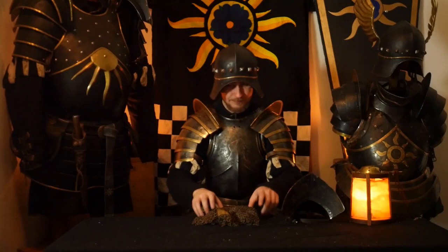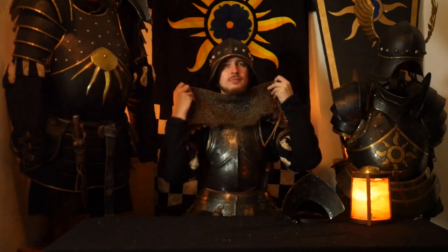Of course, you can probably see the large opening here — the neck and the face. So how do you protect it? One way is the mail collar to go around. Or you can use the bevor, and you will close this opening. You will learn more about this in the next video.